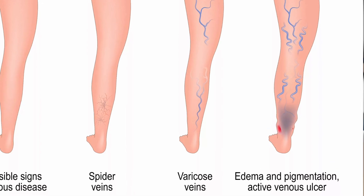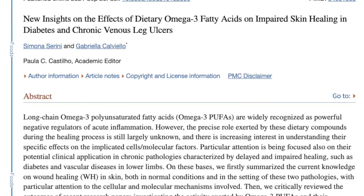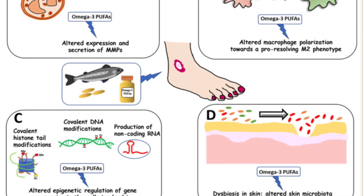Number three: omega-3 may accelerate wound healing. For someone with diabetes, venous ulcers are a regular occurrence in the lower limbs, where pooling of blood and fluid causes extra vascular damage and delayed wound healing. A particular study shows that taking omega-3 actually accelerates wound healing. Theoretically, omega-3 activates the immune system to fight bacteria attacking the skin — more bacteria means slower wound healing. Omega-3 also helps balance your skin's microbiome, which is responsible for repairing the skin barrier and maintaining skin health.